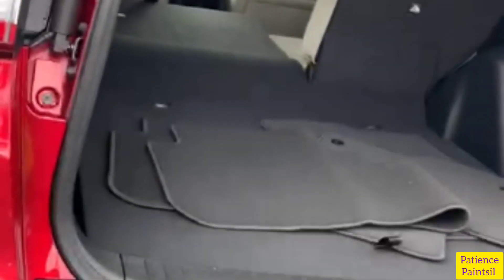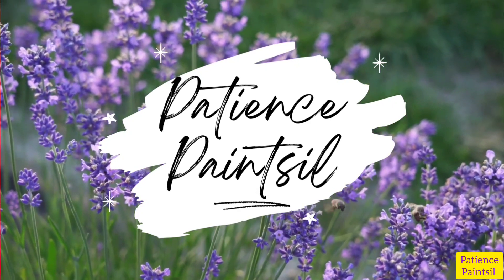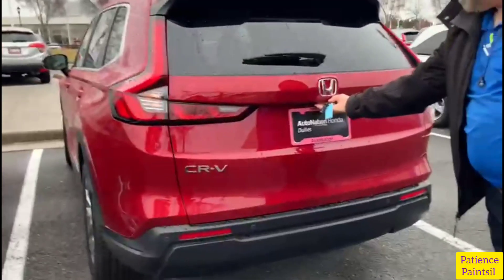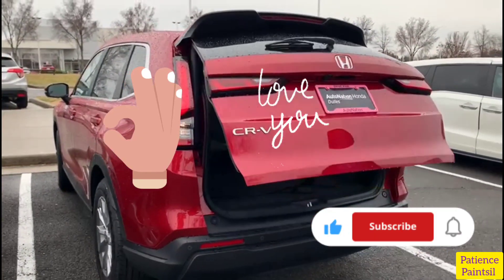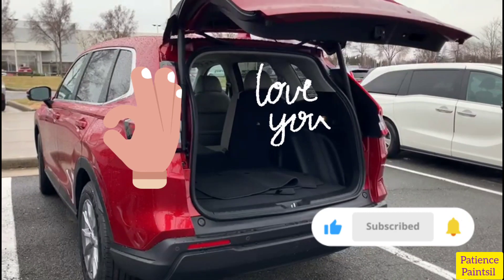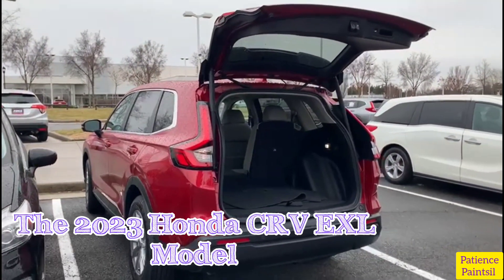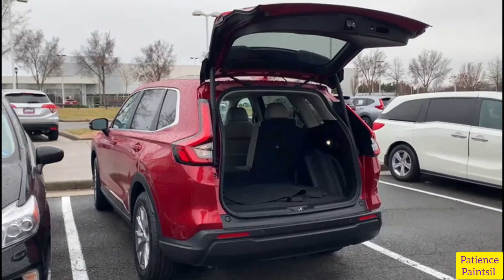Hello, family and friends, welcome to the channel Patients Paint. If you're new here, you're welcome, and if you've returned, I want to say a very huge thank you to you. Today I bring to you the 2023 Honda CRV EX-L model — facts and tidbits about this wonderful car.